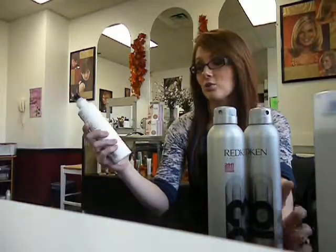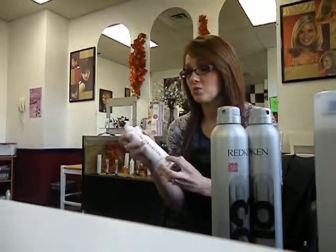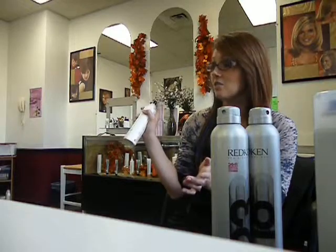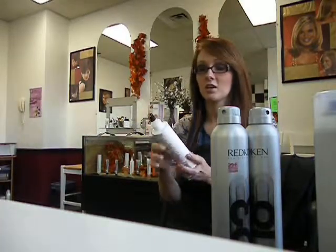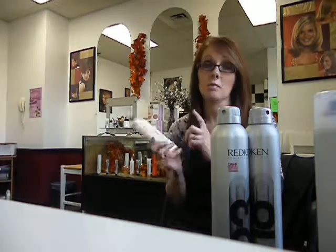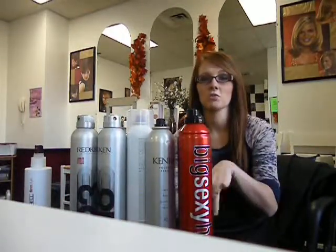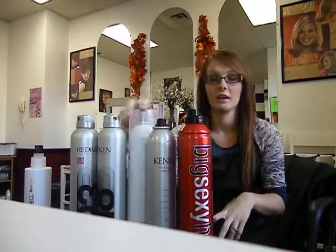And then we have the Paul Mitchell Freeze Shine Super Spray. I've never really used this kind of spray — they kind of just spritz out. I like more aerosol cans, but if you like more of the spritz cans, they do make hairsprays in spritz still. So those are just some of my favorite products in the salon — that's the hairsprays and a couple others, including one of the more affordable options. Thanks for watching!